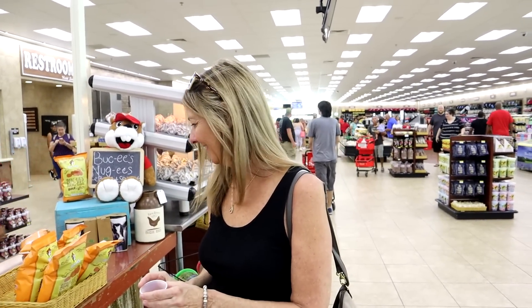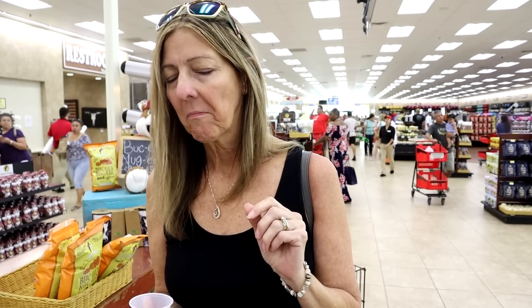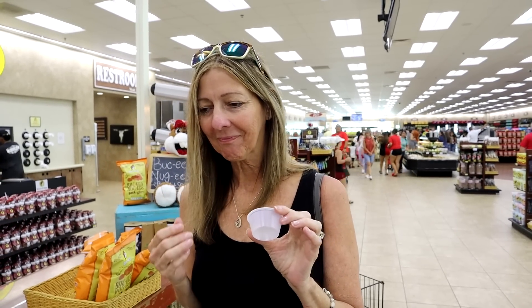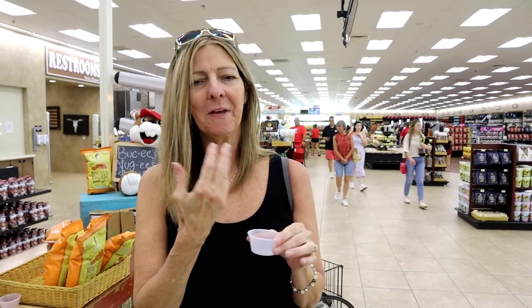Sharon is trying a spicy beaver nugget — they're doing little tasters here. Those are good. They're spicy, but not too spicy. Check back in about 30 seconds because I just had one and it is hot fire. There's a little bit of a burn after, but it's not bad — kind of like a spicy barbecue chip.